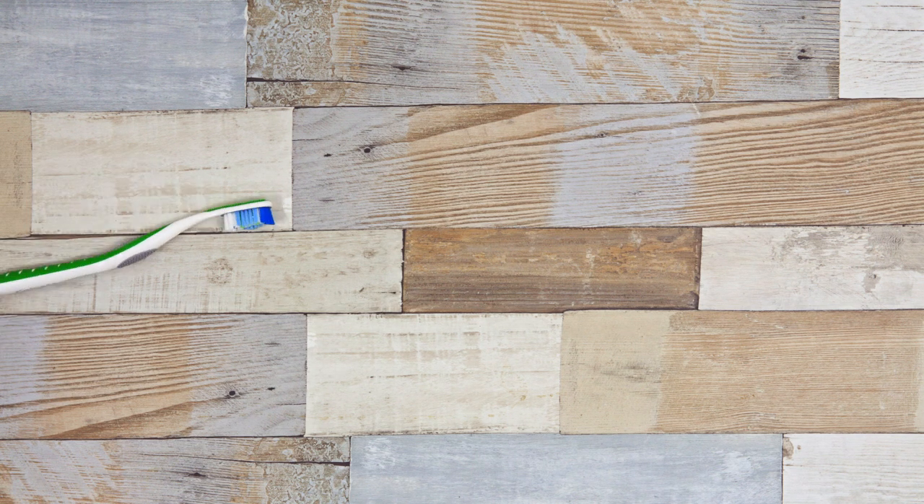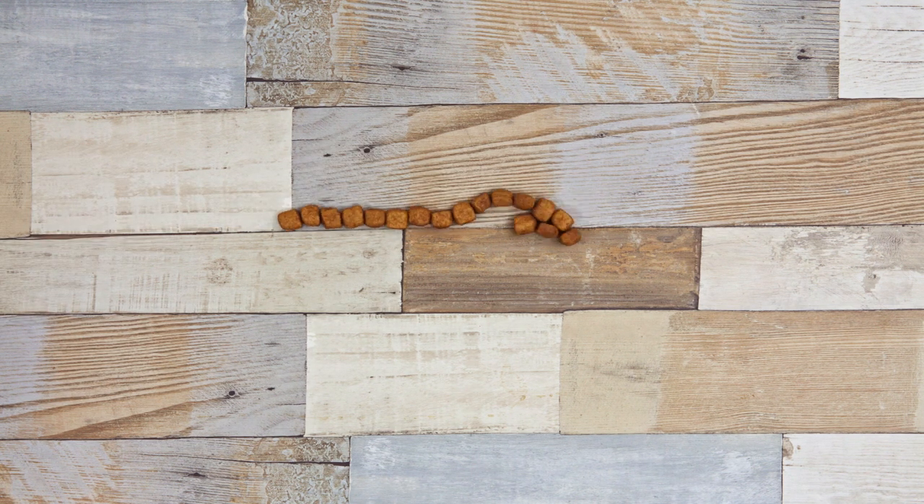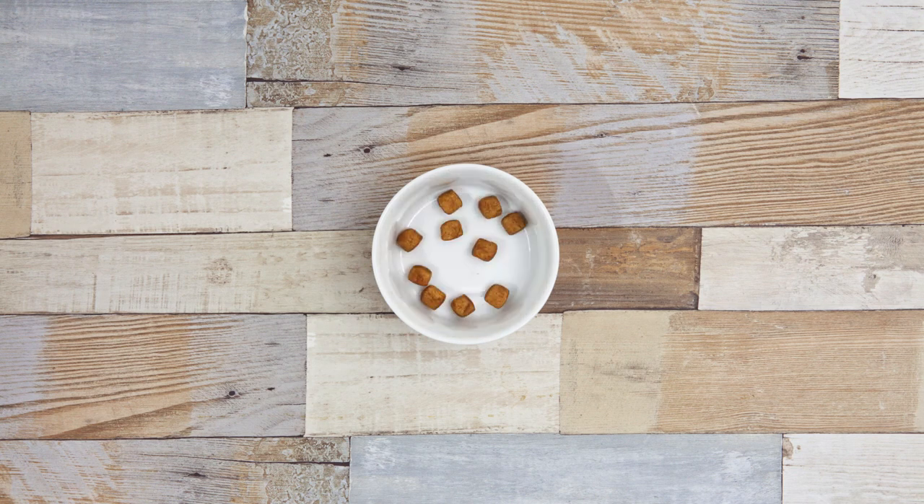Give your feline fresh breath with their oral care recipe, which features interlocking kibble technology to help clean their teeth.